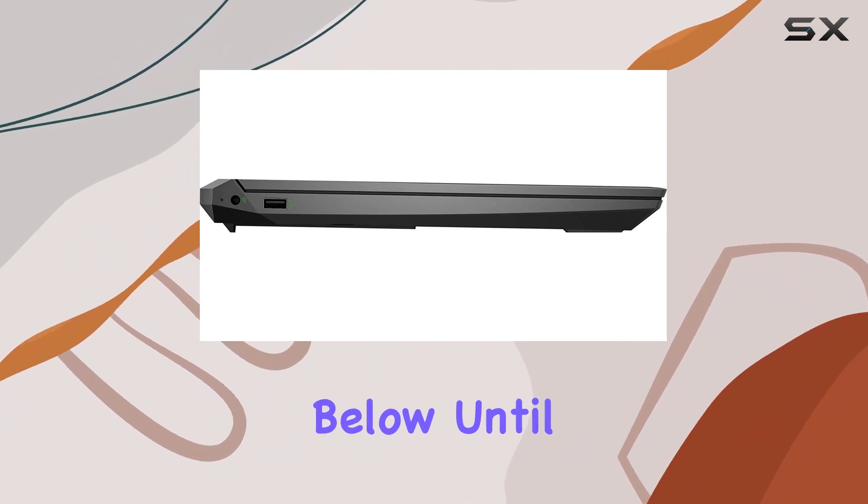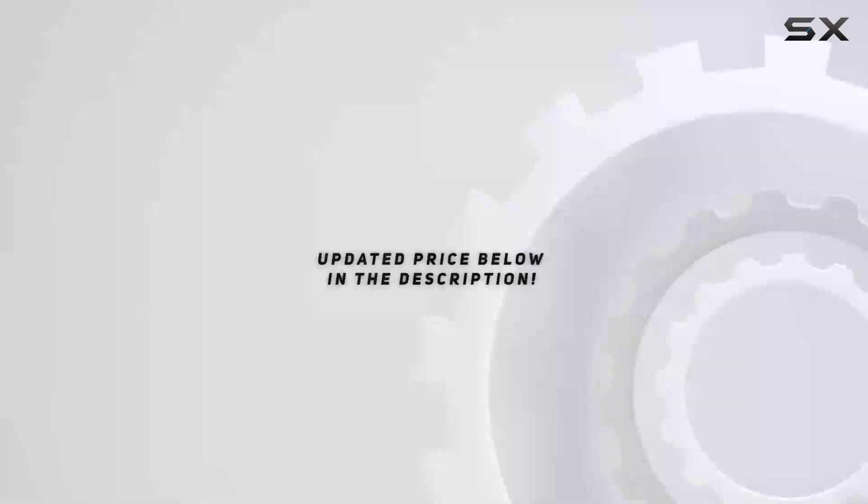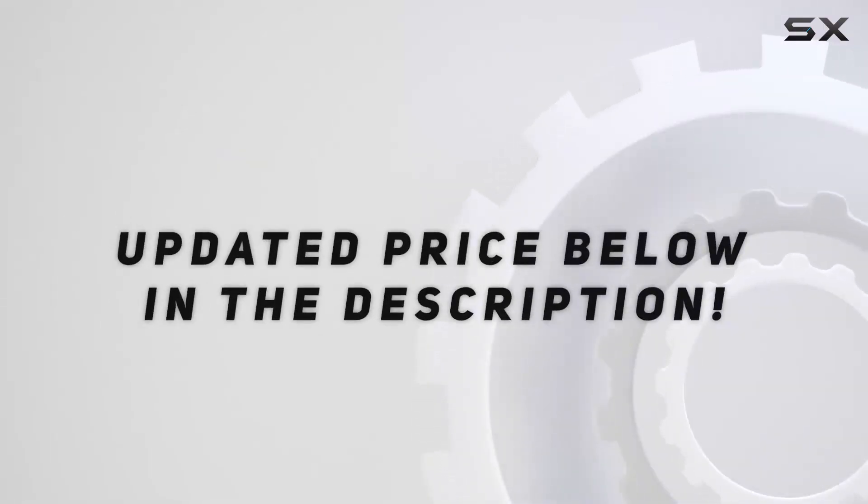Until next time, happy gaming. Check out the video description for an updated price, and thank you for watching this video.